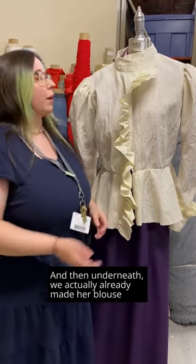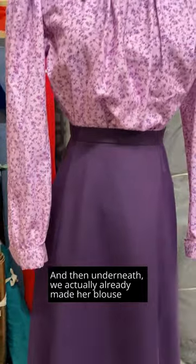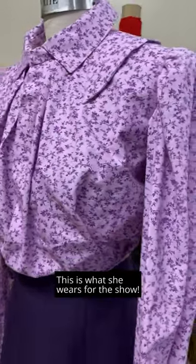Once it's fit, we'll be able to make it in the fashion fabric. We actually already made her blouse and skirt in the fashion fabric — for Ragtime, this is what she wears for the show.